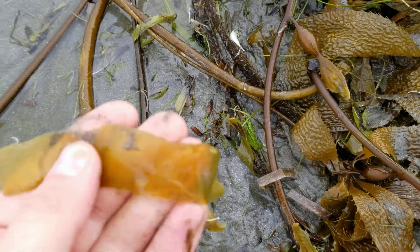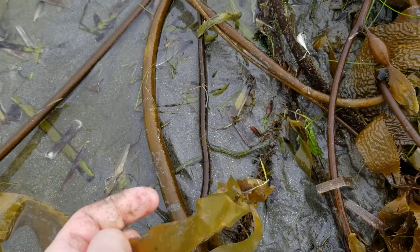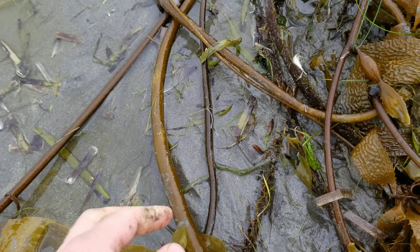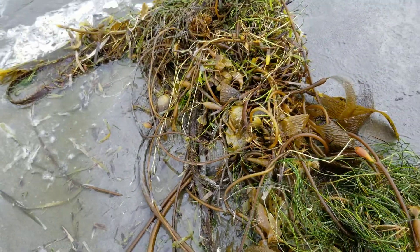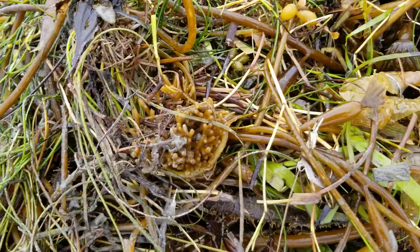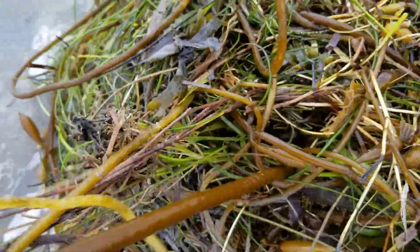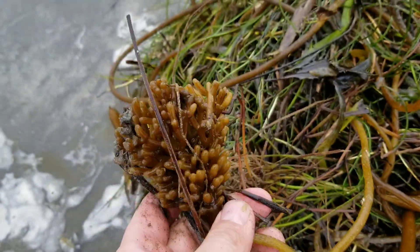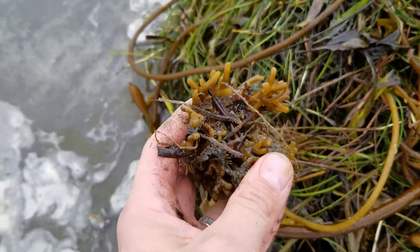These blades are a lot thinner and a lot smoother. Some other neat features here too — I'll take a quick look before I go. This almost looks like part of the holdfast here that secures itself to the hard substrate.